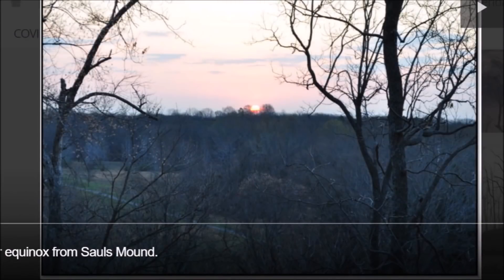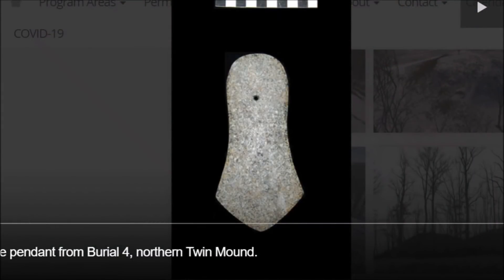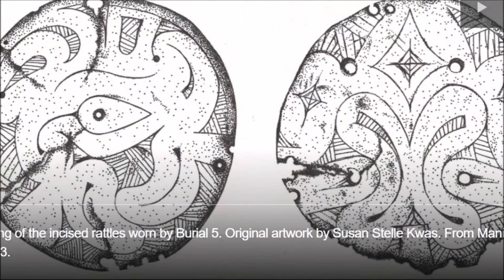Here's another map showing the winter solstice alignment from Saul's Mound. Just like all ancient cultures, the mound builders were observing the heavens — they looked over a mound at a special day alignment. Here is a granite pendant from burial number four found in the twin mounds. Here are some rattles found in burial number five. We will talk about those rattles in a second.